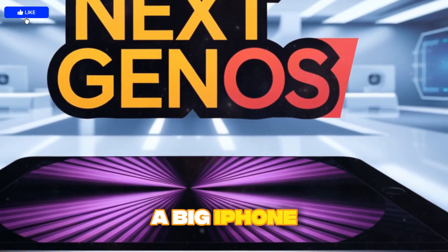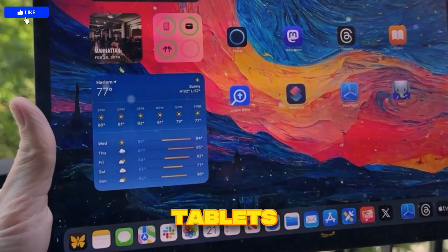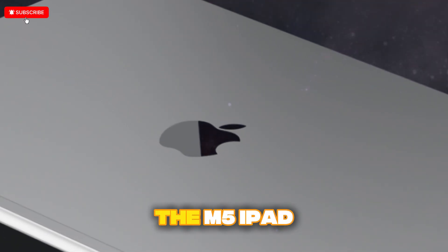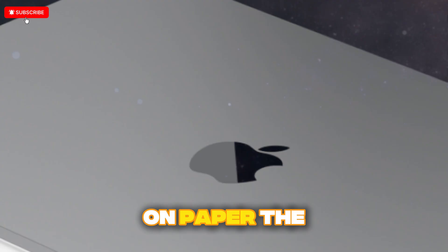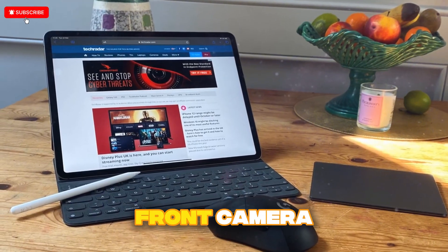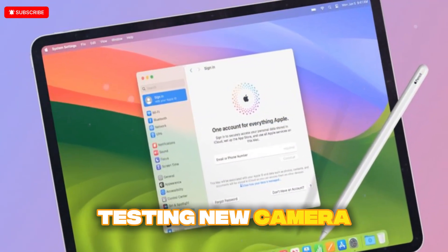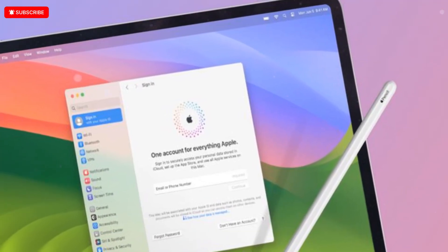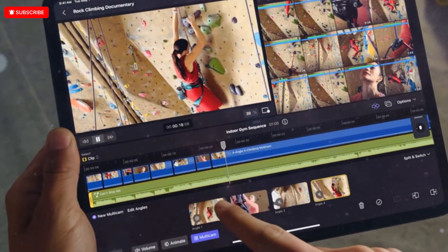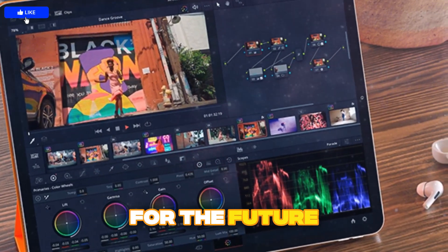Apple isn't treating the iPad like a big iPhone anymore — it's positioning it as a new category altogether, one that merges the portability of tablets with the power of laptops and the futuristic design of foldables. On paper, the iPad Pro M5 may seem boring: same design, small spec boosts, maybe a dual front camera. But in reality, it's one of Apple's most strategic moves yet. By refining OLED, testing new camera setups, pushing RAM and GPU performance, and scaling its display supply chain, Apple is carefully building the foundation for a foldable revolution — a device that may be remembered as the one that set the stage for the future of computing.